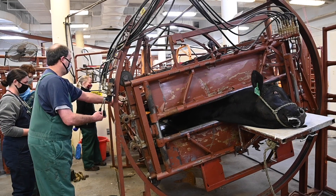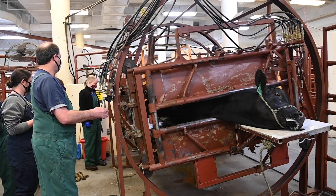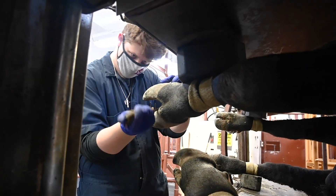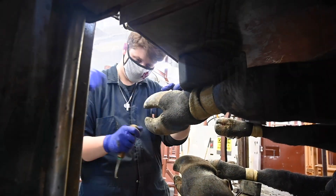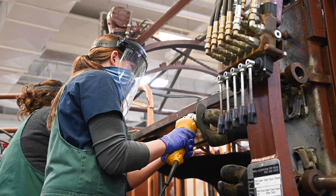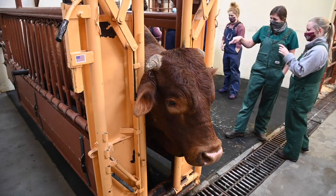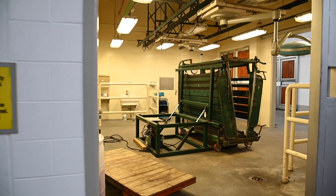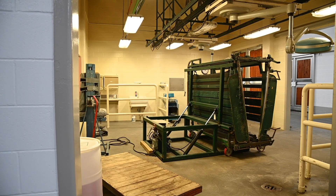The food animal service is equipped with a hydraulic chute that has the ability to rotate on its side to allow for a better field of view while working on extremities. A variety of procedures can be performed using this chute, such as feet trimming and lancing abscesses. Each stall also has a head gate that may be utilized for daily treatments. The unit has a portable chute that can be used to transport animals to diagnostic imaging or a surgical suite.